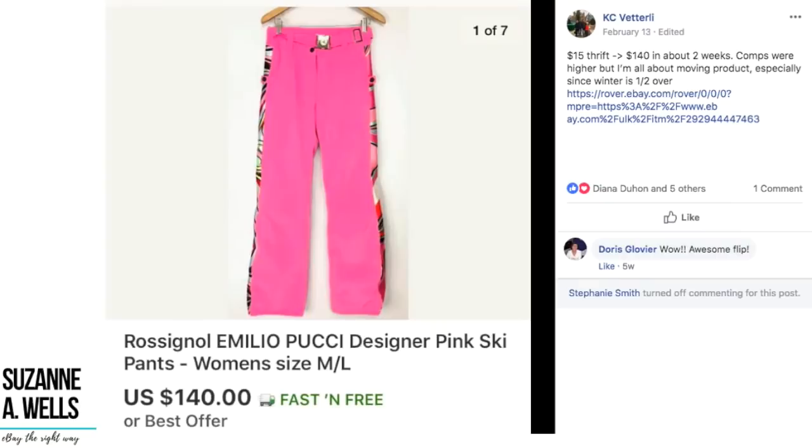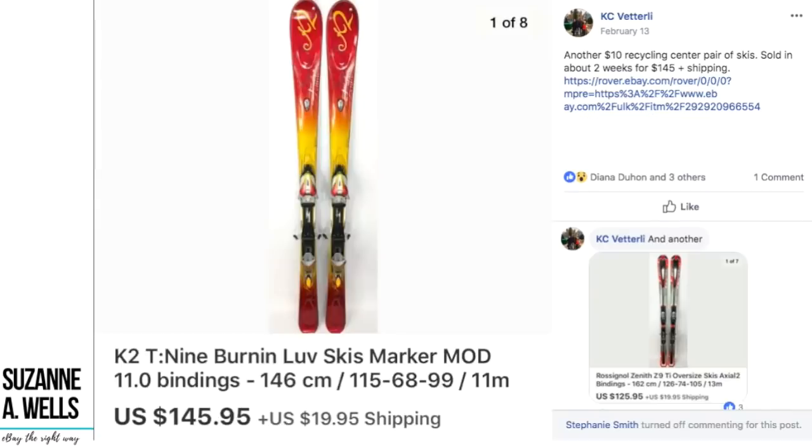Casey again with Women's Emilio Pucci designer ski pants — $15 at the thrift store, sold for $140 in about two weeks. Comps were higher but he's all about moving product, especially since winter is half over. He lives in a ski town and knows not to hang on to stuff too long. This was in February, so maybe until April before no more snow. That said, you can list winter things all year — it could sell to someone in Europe or Japan. Casey just has a feel for how quickly his ski products can move.